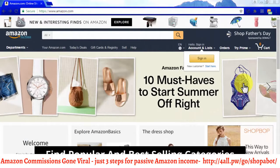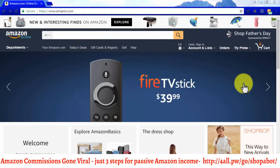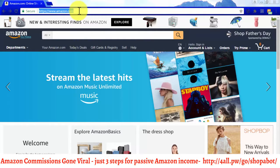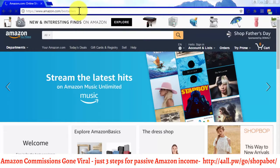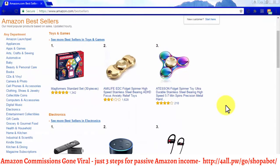Find Popular and Best Selling Categories. A good starting point is to simply select niche products that belong in very popular categories. A good way to find popular categories and bestseller products is by going to amazon.com/bestsellers, where you will find up-to-date and real-time information about which products and niches are the most popular among Amazon customers.